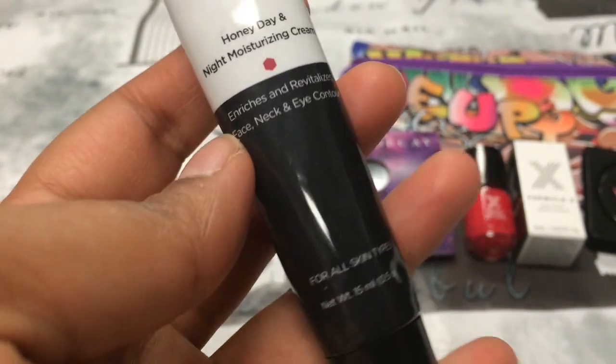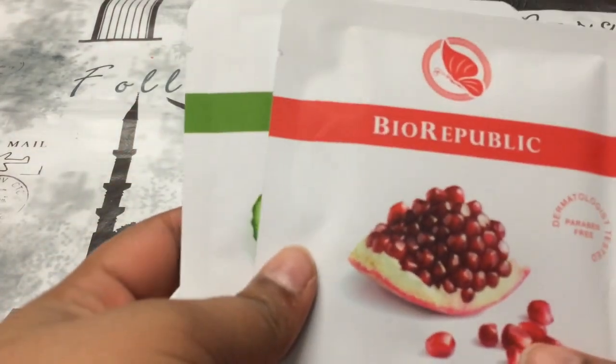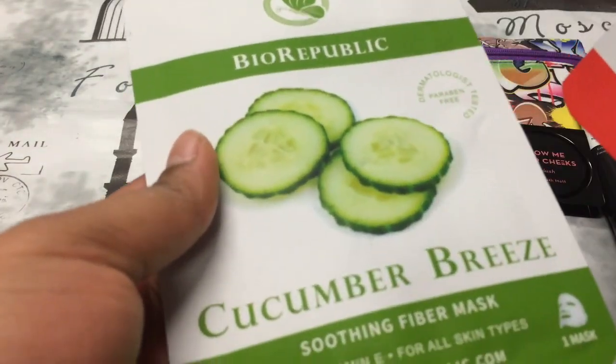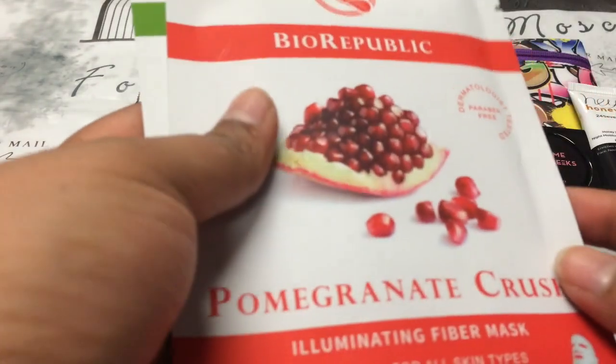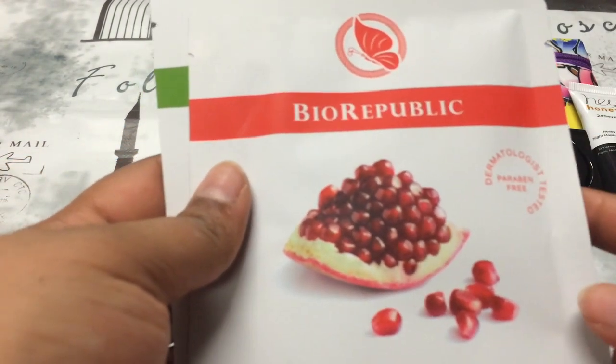The next thing in here is the Hey Honey 24/7 Honey Day and Night Moisturizing Cream. It's for all skin types and it's a decent size. Then the last two things in the first bag are these face masks.